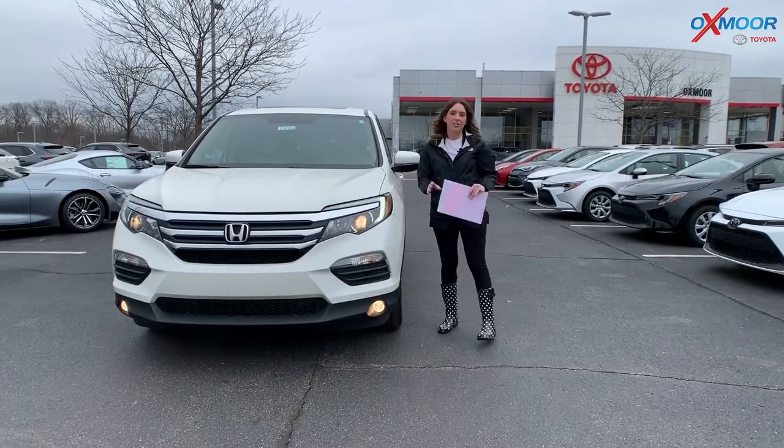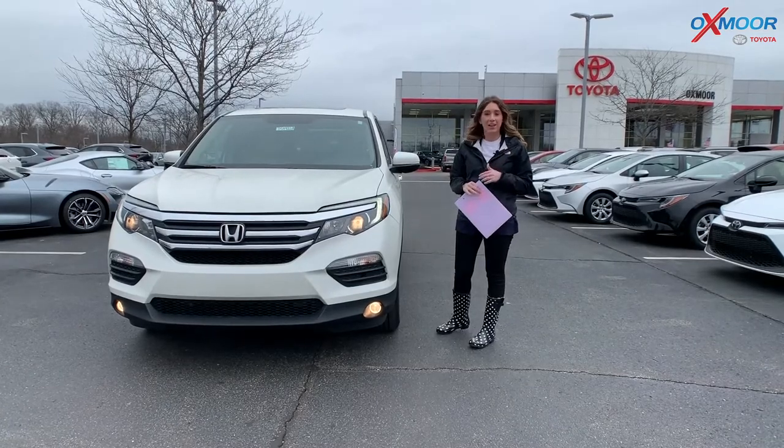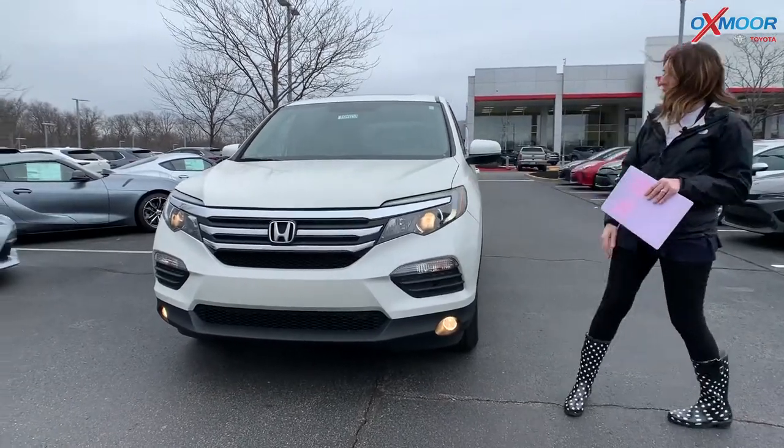Hi everyone, it's Gabrielle over here at Oxmoor Toyota today for our Pre-Owned Vehicles of the Week. This week we have three vehicles we would like to share some details on, so why don't we go and start with this first one right here.